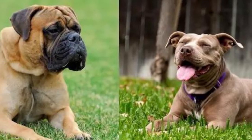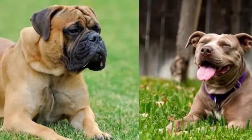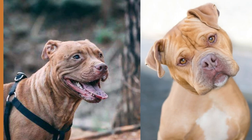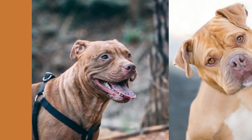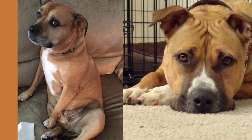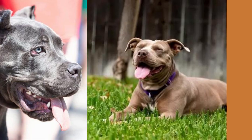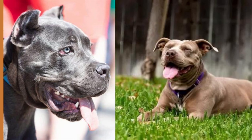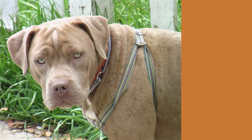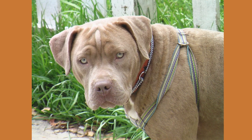Hello there, dog lovers! Welcome back to our channel. Today we have a unique and fascinating breed to talk about: the English Mastiff Pitbull mix. Did you know that the English Mastiff Pitbull mix is often referred to as the 'gentle beast'? Despite their imposing size, these dogs are known for their gentle and affectionate nature.